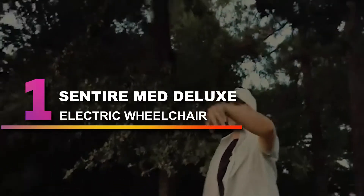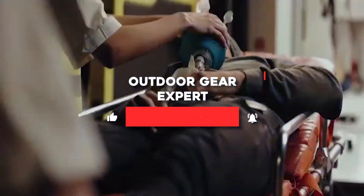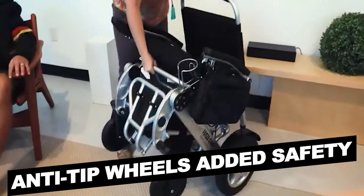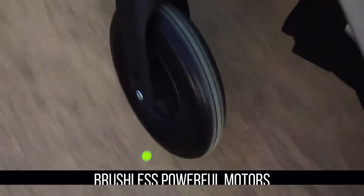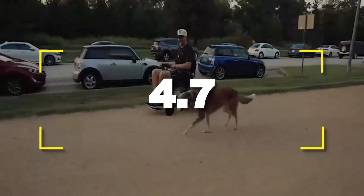Number one: Sentire Med Deluxe Electric Wheelchair — the Forza FCX. It can be easily folded without needing to disassemble. Finding a lightweight, strong, and sturdy model isn't easy, but the Forza FCX successfully combines all three features in one reliable electric wheelchair. Notable features include long-lasting lithium batteries, anti-tip wheels for added safety, a 15-degree slope gradient, and an adjustable backrest height. Specifications include brushless powerful motors, a durable reinforced aluminum frame, and electromagnetic brakes. Users rated this product 4.7 out of 5.